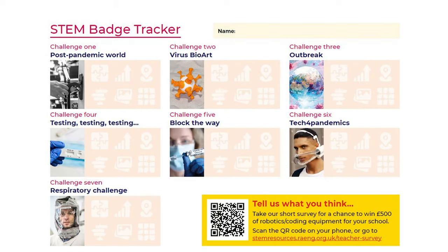The STEM badge tracker is a way for us to bring in the engineering habits, linking them to the different activities. This is just a record sheet for students to mark out which engineering habits they've used for different challenges, and perhaps come and show it to you at the end of their work — as evidence that they have been engaging with the different challenges. And then you can apply for a STEM badge for them.